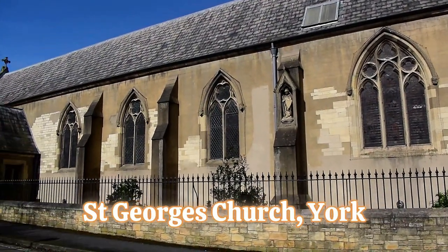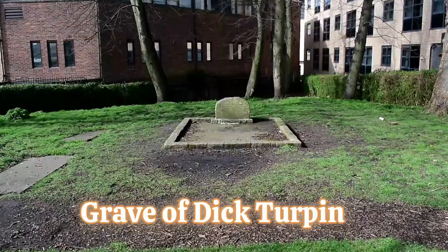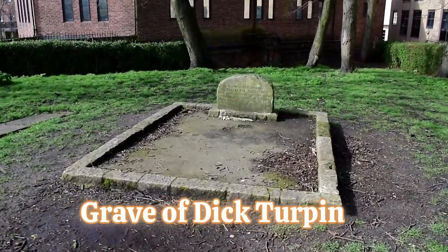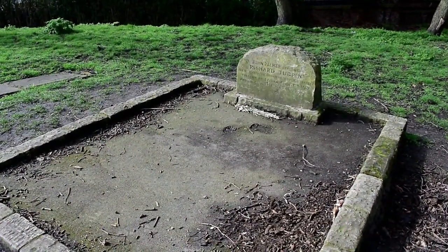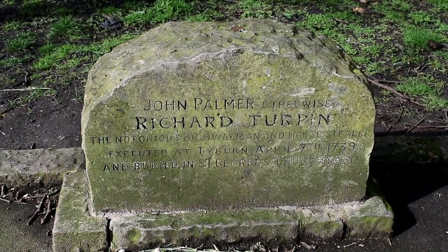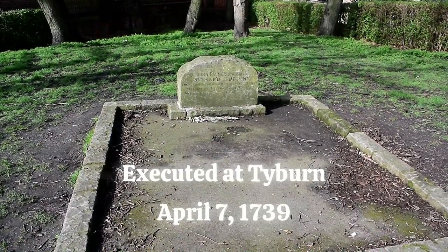Not far from the hall is Dick Turpin's grave, opposite St George's church. Few gravestones remain, but one stone recalls the spot where the famous highwayman Dick Turpin is buried after his execution on April 7th, 1739. It is said his ghost riding a horse can be seen on some nights.